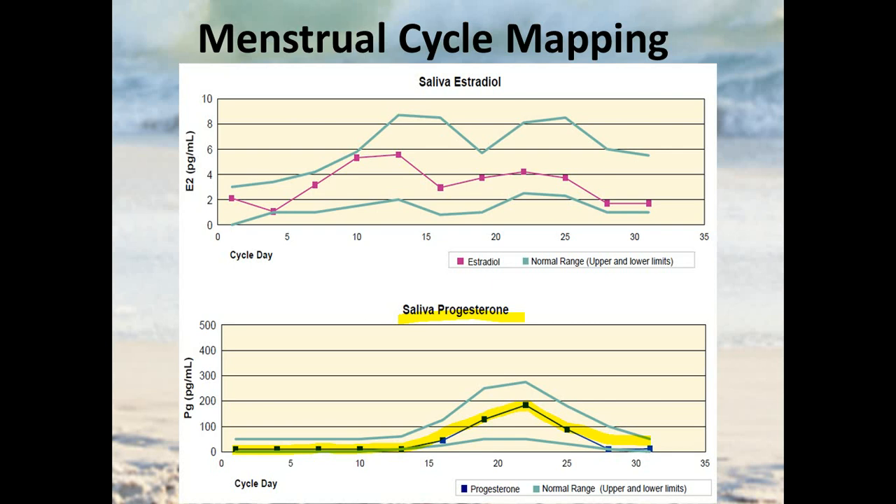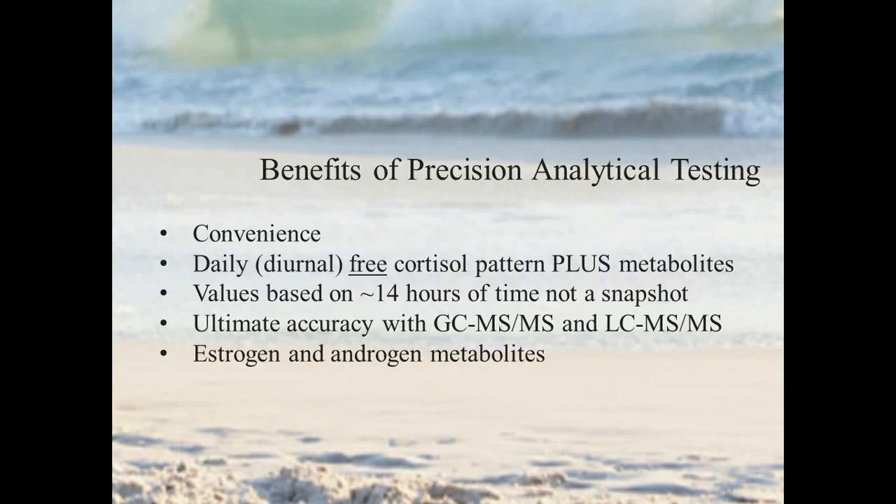When you want to test at one point in time — typically in one specific part of the cycle — you want to know progesterone levels, estrogen levels, androgen levels, the metabolism of all of those, and adrenal hormones as well. With Precision Analytical testing, you're going to have a highly convenient test. You'll get the daily free cortisol pattern and metabolized cortisol, which is huge. You'll also have estrogens and androgens along with their metabolites — it's a lot of information.